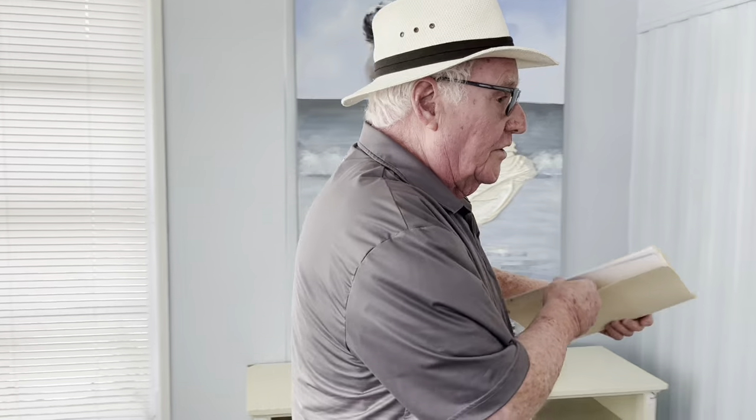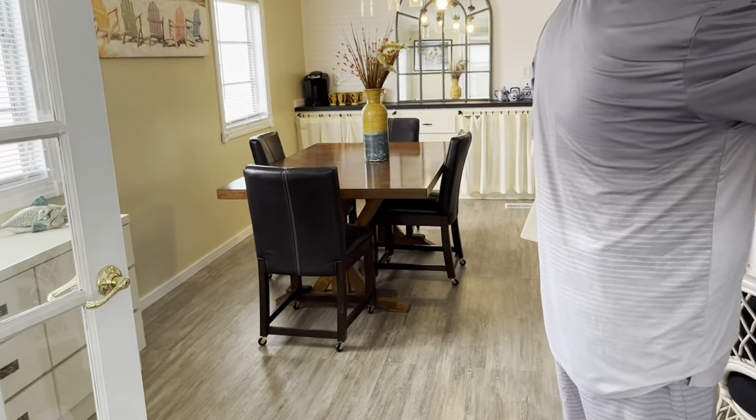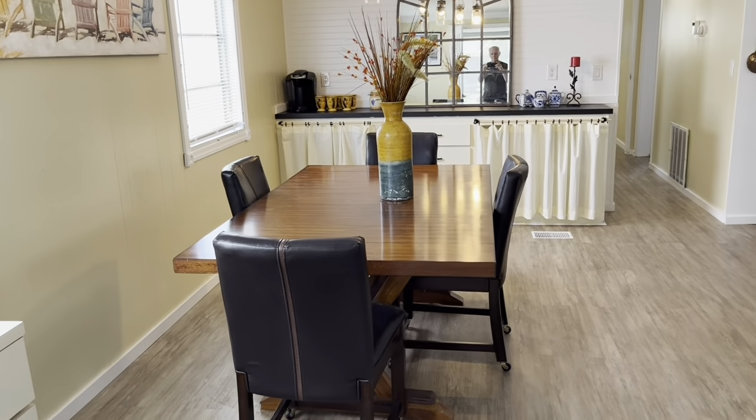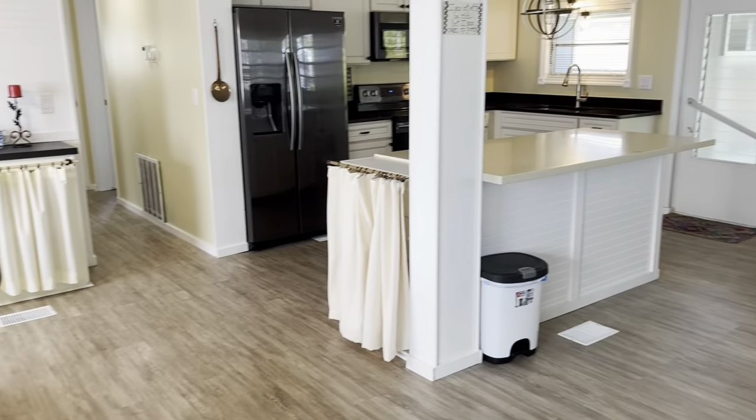Walking through the jalousie doors here — I'm going to close it because I won't be coming back into that room afterwards — nice jalousie doors preventing the outside from the inside.